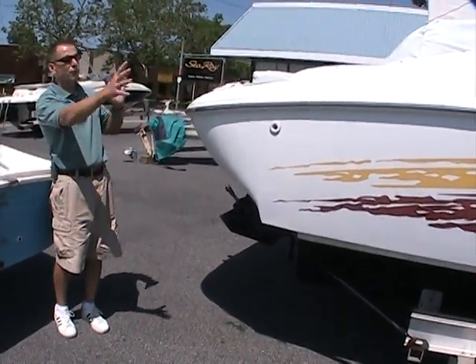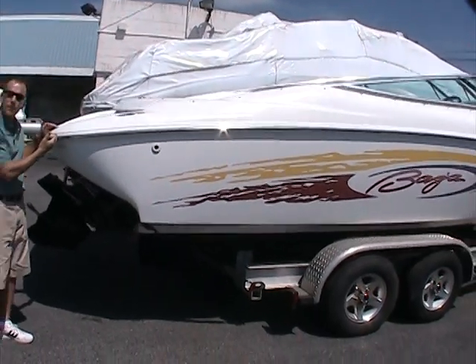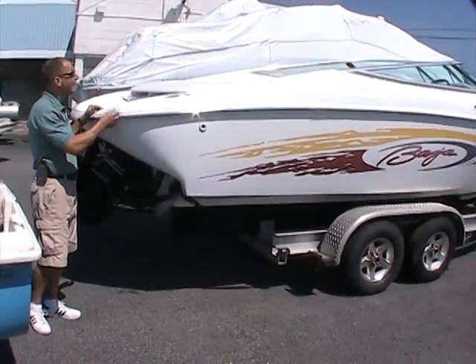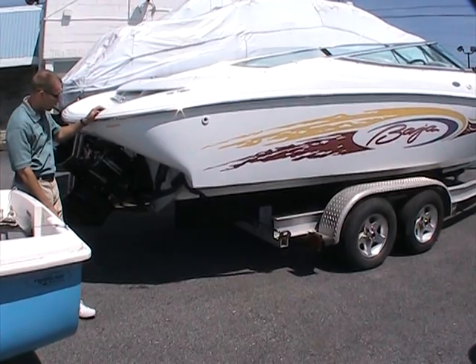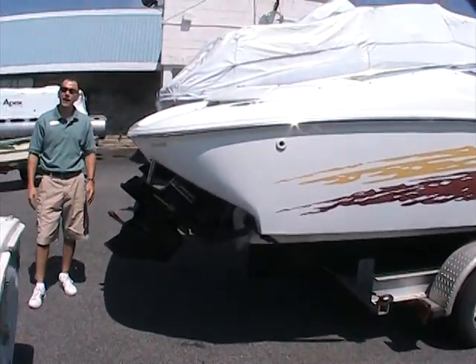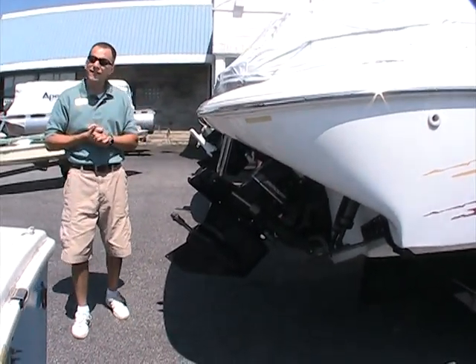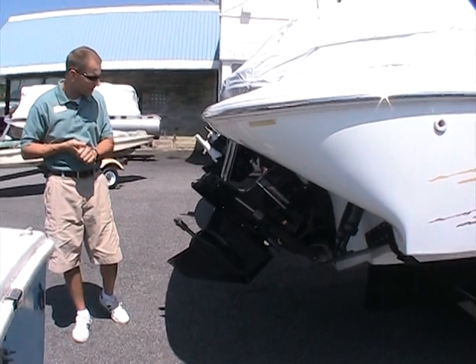This boat shares a similar footprint in the water to the very popular 25 Outlaw. This one has more of a European styling to it with the rounded edges, integrated swim platform here on the back, and as I mentioned, the windshield, which I'll show you shortly. This boat is powered with a 496 mag HO, which means it's got 425 horsepower.